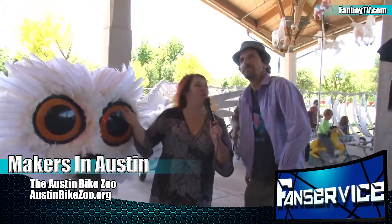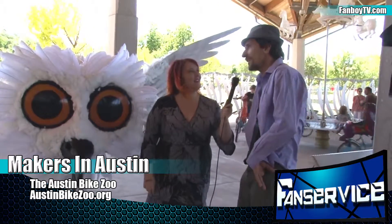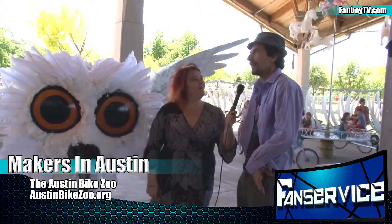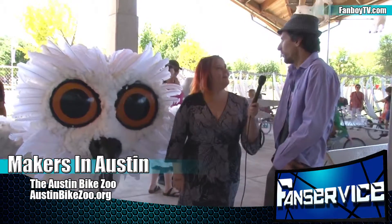So where can people see Austin Bike Zoo's stuff? You can see us here at the Austin Mini Maker Faire. You can see us at Art Outside — that's another event that we do. We've been doing the Downtown Austin Alliance Holiday Stroll. That's another one.